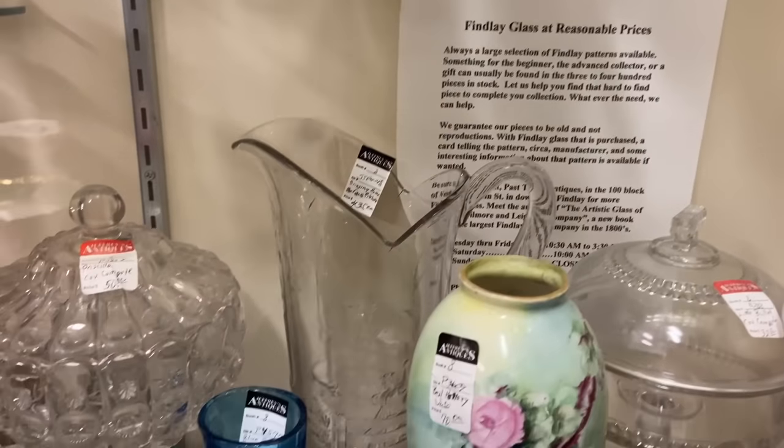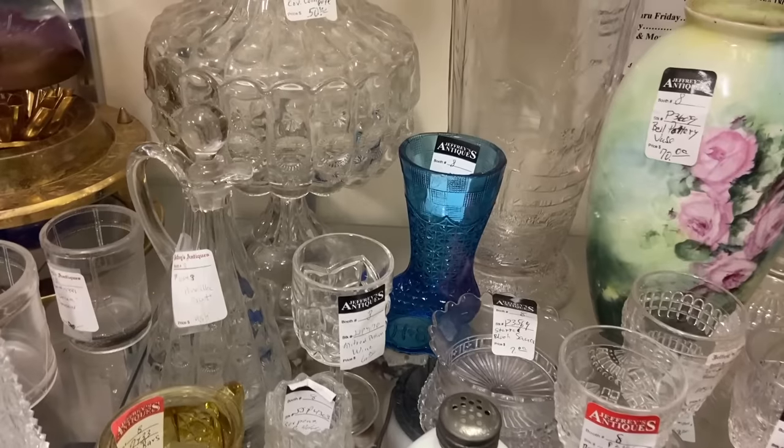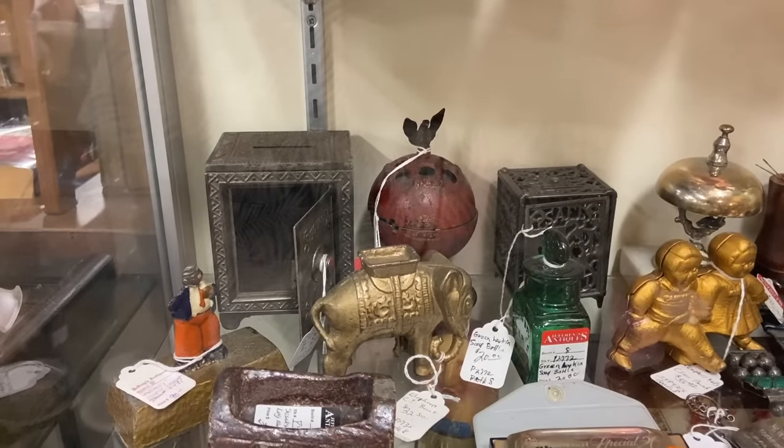This is all Findlay on this shelf too, except for the ceramic base of course. There's their shoe, which Fenton patterned after a hundred years later. I like the safes there.